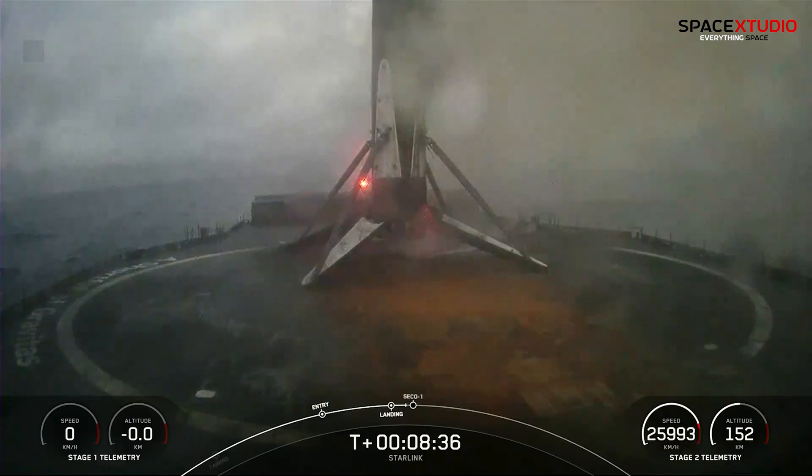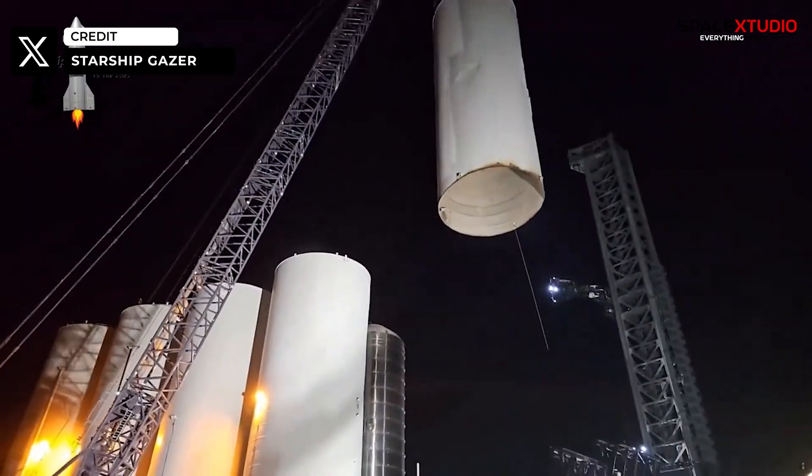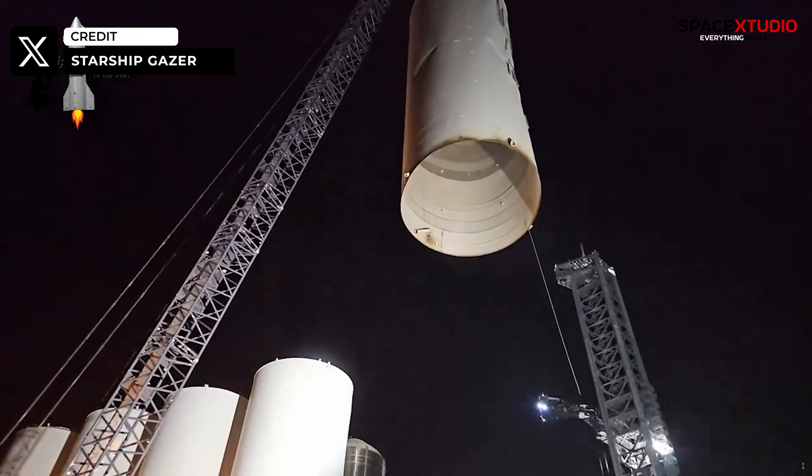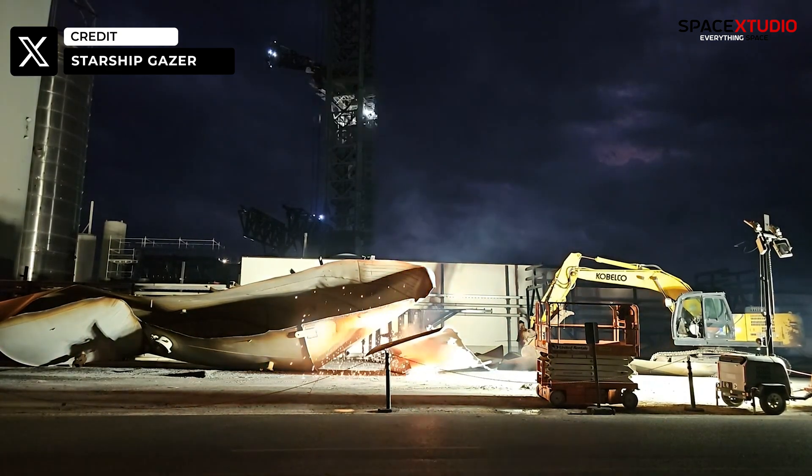Meanwhile, down at Starbase, workers are busy with the scrapping of unused vertical water tanks at the Orbital Tank Farm. While everyone eagerly awaits news of Starship Flight 3's timeline, the rumor mill remains eerily quiet on that front.